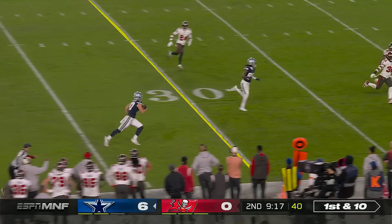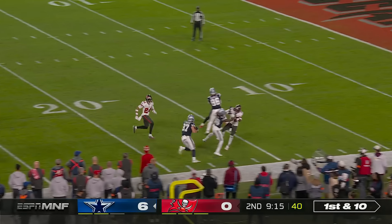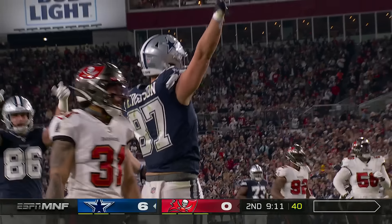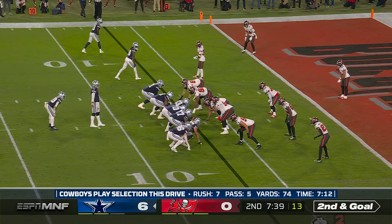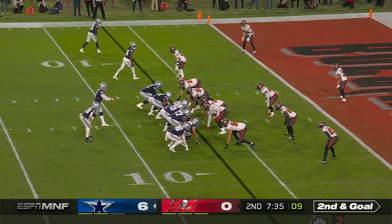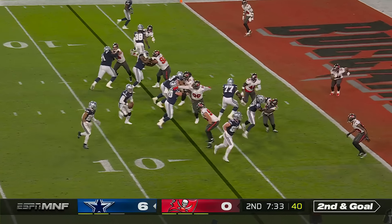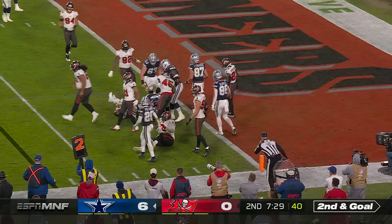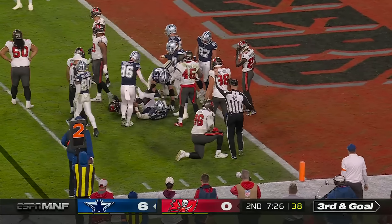Prescott keeps and finds the rookie tight end — that's Ferguson, with a ton of room inside the 10, near the 6. One of the big concerns has been their inability at the tight end position to block. That was a good job by both those guys. Prescott looking to flip it, keeps, and wrestled to the ground by Lavante David at the 1.